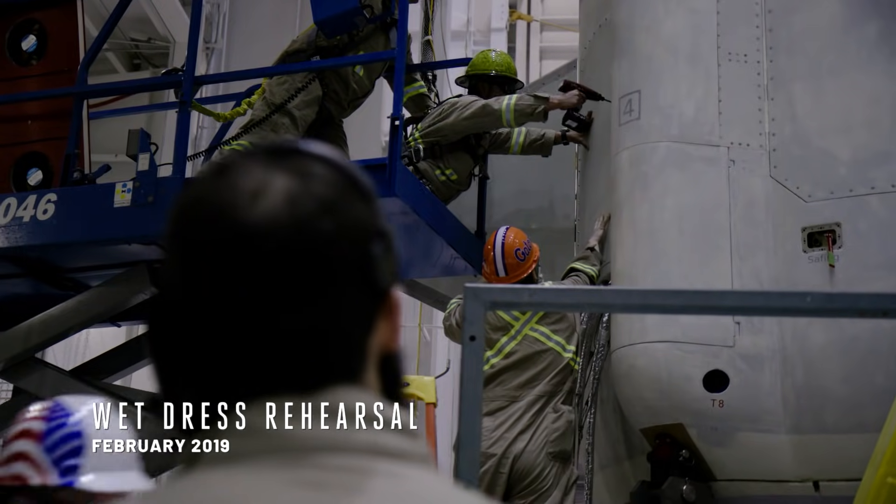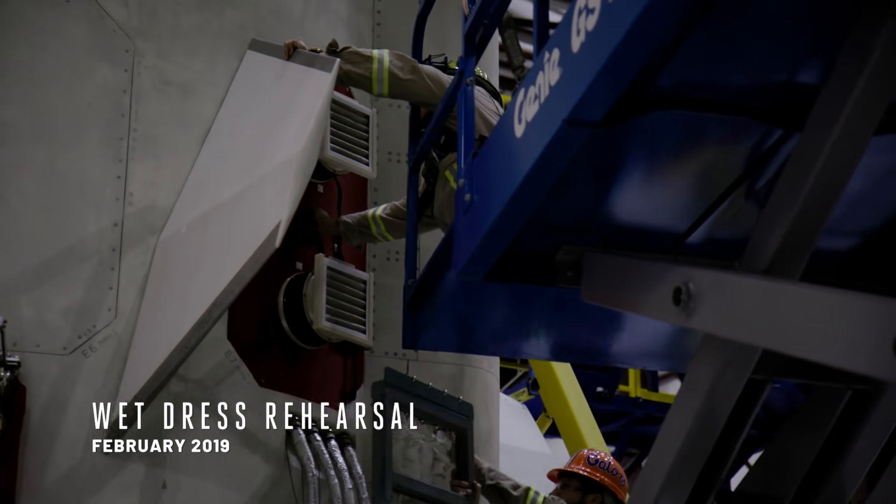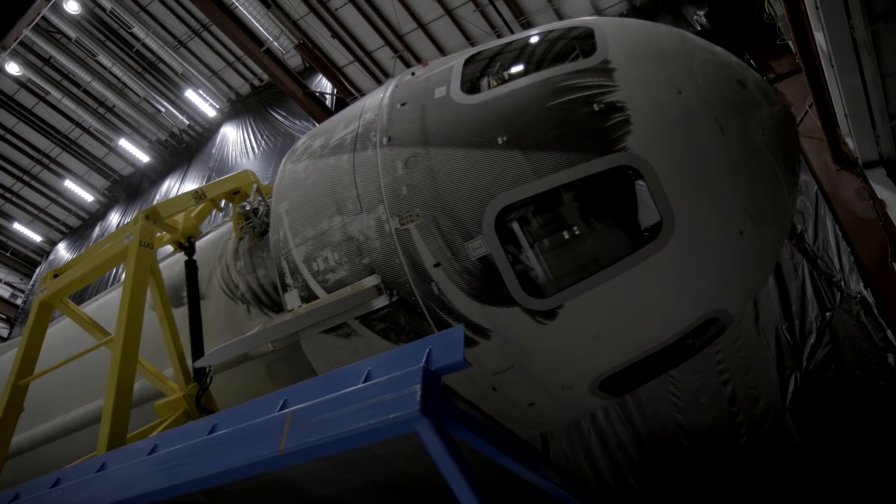This is also where our mission team mates the crew capsule with the boosters. Then the night before launch, the booster rolls out those doors on the way to the launch pad.